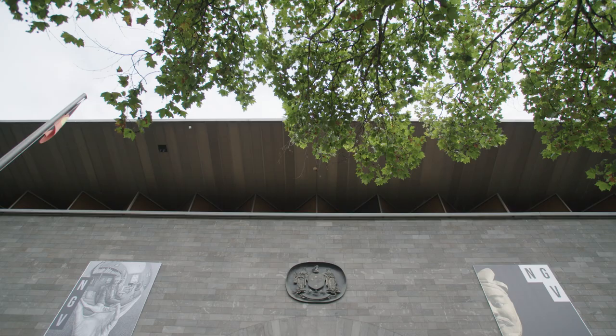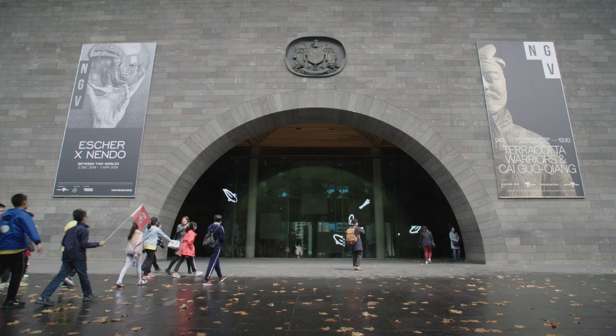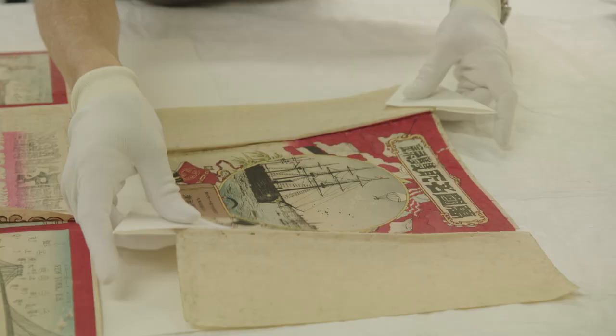The responsibility of conservation at the National Gallery of Victoria is to care for the state collection, which is actually the largest collection in Australia. It's made up of over 70,000 objects, and we do a broad level of analysis across the whole collection.